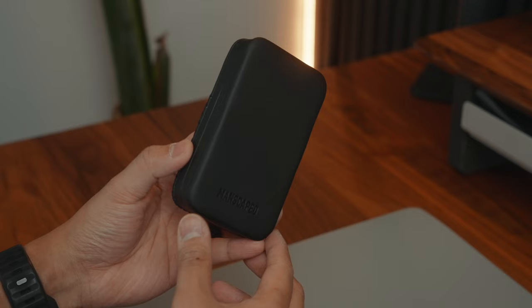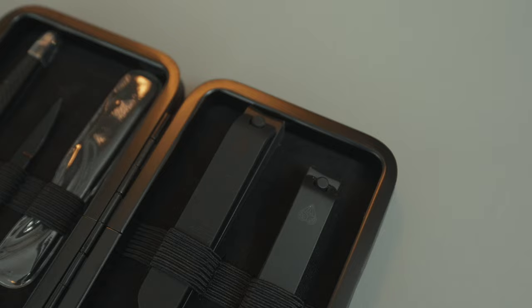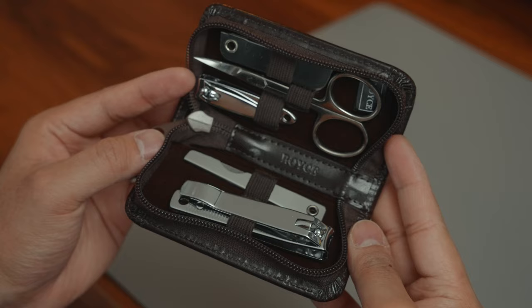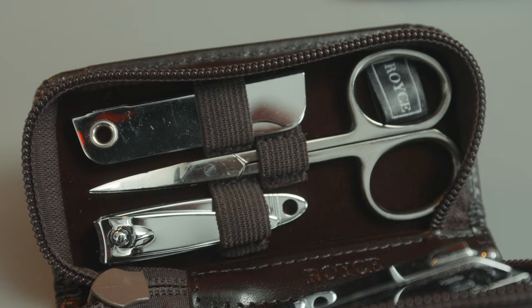Sometime last year I bought a Manscaped grooming kit — it popped up on my Amazon homepage and was on sale. Shortly after, for Christmas, my aunt gifted me one from Royce, and the quality is just so much better, so that's the one I bring with me. I can't stand having long fingernails, and this allows me to make sure my fingernails are always clean and presentable. It comes in a leather case which looks a bit more classy, but both pretty much do the same job.